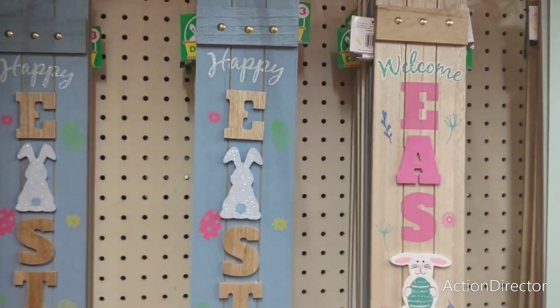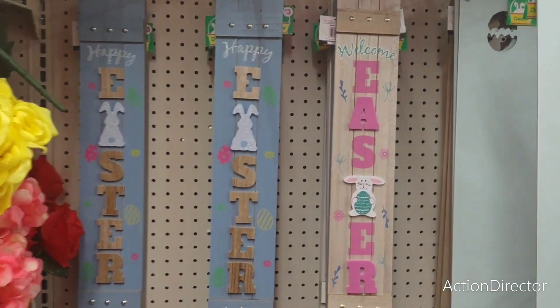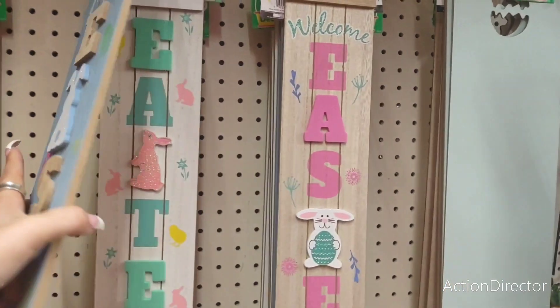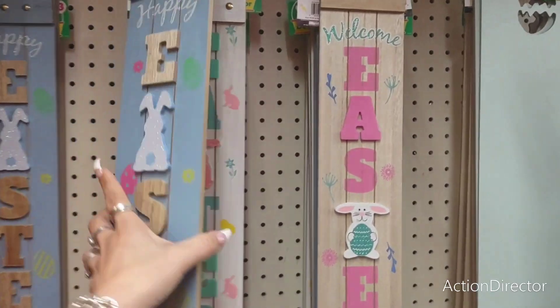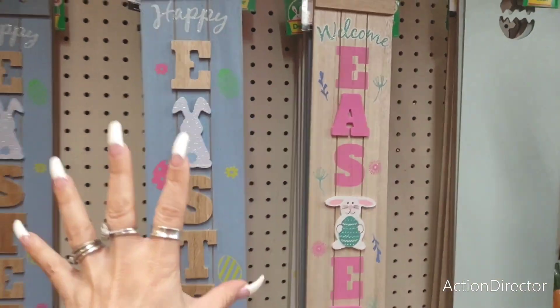Alright, these are $3. I really, really like the faux shiplap. It says Happy Easter — you have the appliques. Really a nice job for $3. So you also have white, and then you have this natural color, and then you also have that Easter blue.